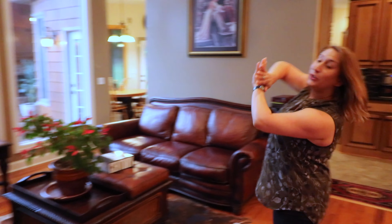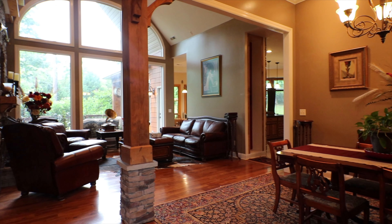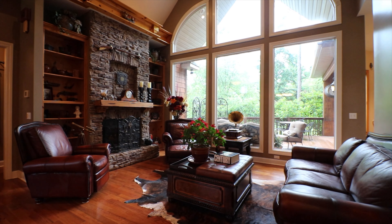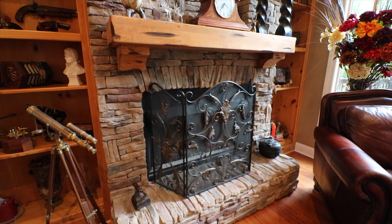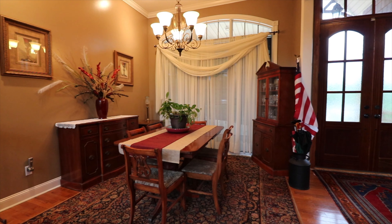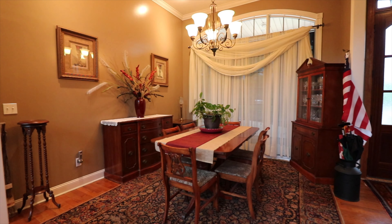Back here you will notice the wall of windows. This home is loaded with natural light, and we've got a lot of pretty features like the fireplace, the cedar column in the dining room, and of course this amazing chef's kitchen. I can't wait to show it to you.